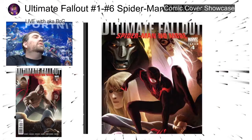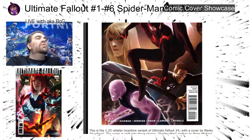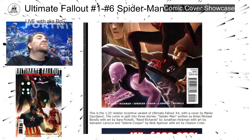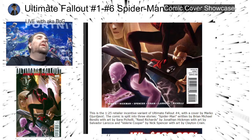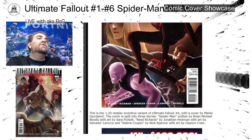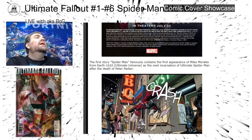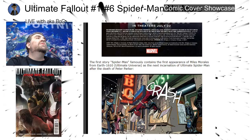Let's take a quick look online — this is recalledcomics.com — in a section they have called Rare Comics. It says it's a one-in-25 retailer incentive variant for Ultimate Fallout 4 with a cover by Marco. The comic is split into three stories: Spider-Man, written by Brian Michael Bendis with art by Sara Pichelli; Reed Richards, by Jonathan Hickman with art by Salvador Larroca; and Valerie Cooper, by Nick Spencer with art by Clayton Crain. What a cool book — I love Clayton Crain's art, I love Jonathan Hickman's writing, Bendis is solid too, and Sara Pichelli's work is great. The Spider-Man story famously contains the first appearance of Miles Morales from Earth-1610.